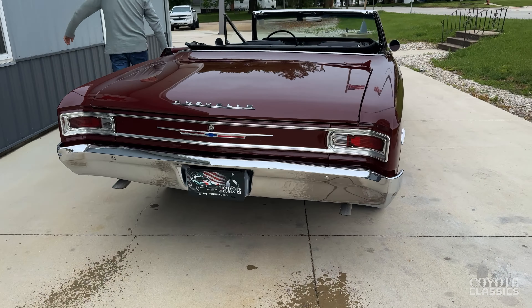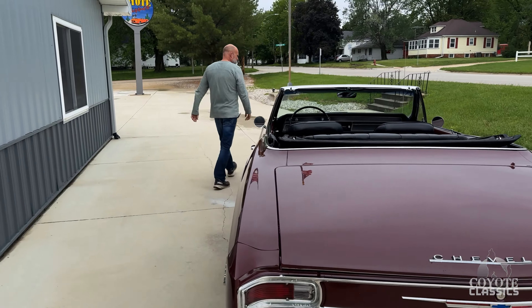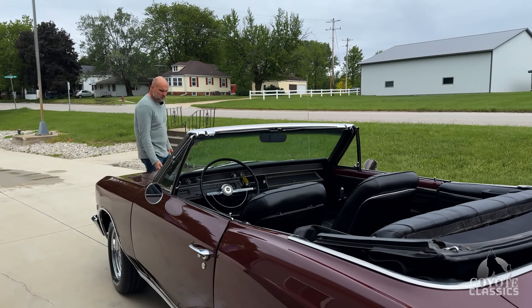Just a really good car. I picked this one up in Des Moines, Iowa. The guy who we bought it from has owned this car since 1986 — so he had it a long time.